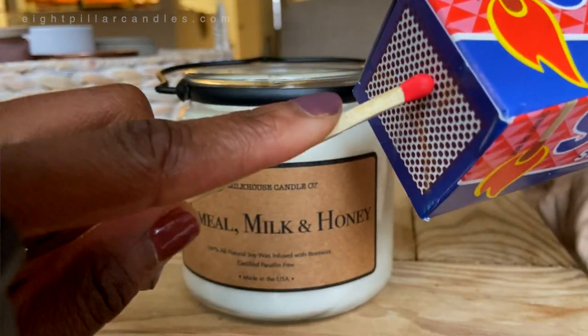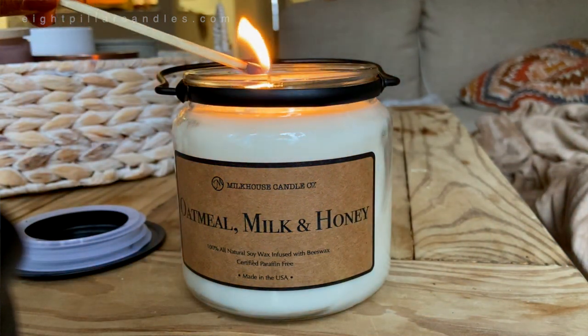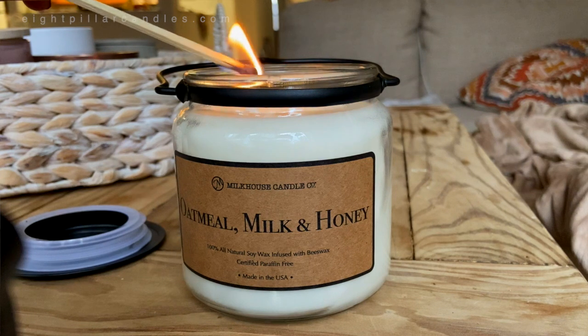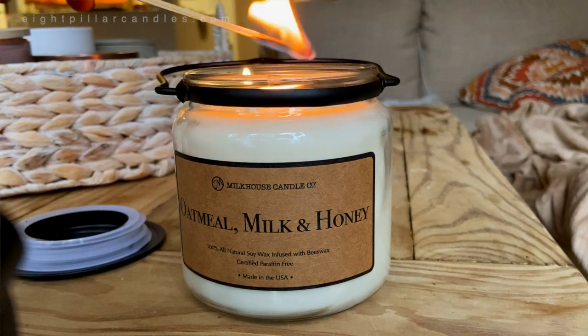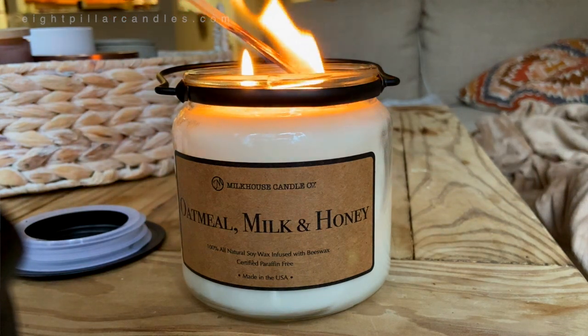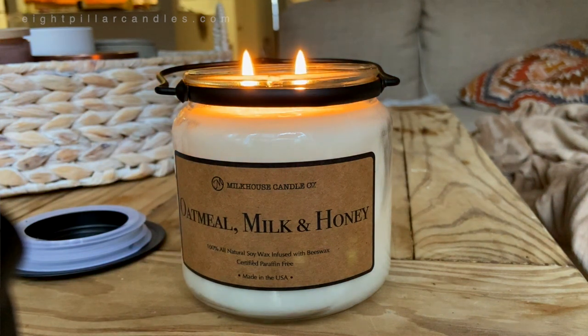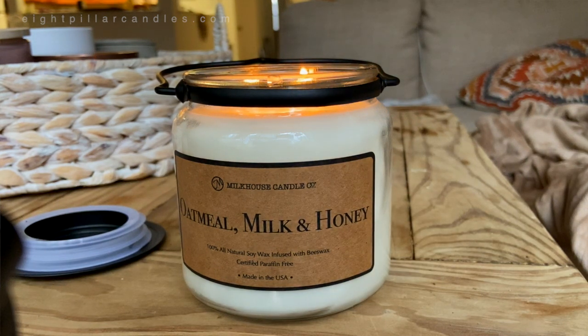Way before I even burned this candle, when I opened the jar, you can smell the cold throw. It's very, very strong. I know that a lot of people might be sensitive to this and might think they could get a headache from it. But if their whole brand is based off a cleaner experience, I'm sure they're using safely potent fragrances in their candles to make sure you get just that.